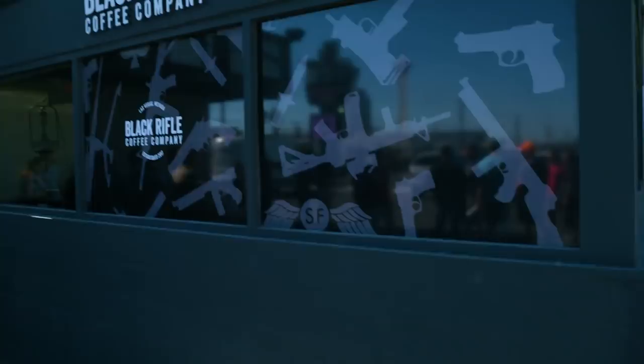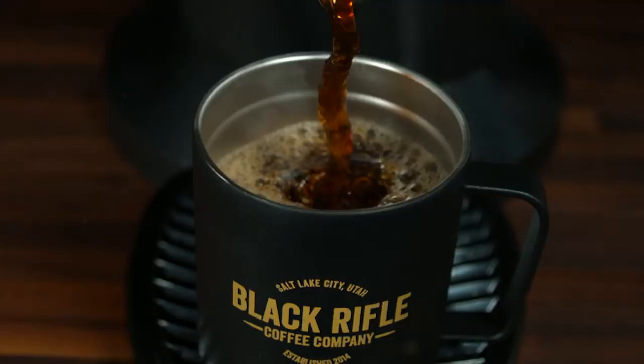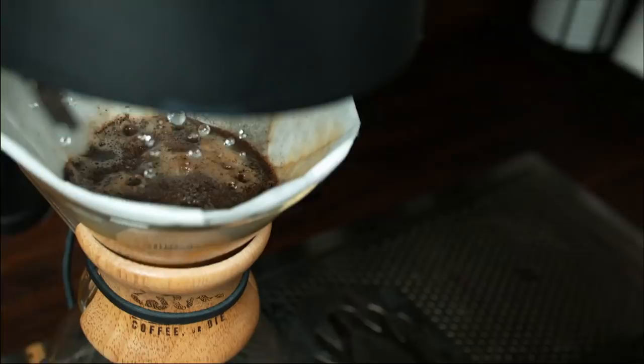They even have a Black Rifle Coffee shop just in case you want to show some love and pick up a hot cup of joe or some cold brew.